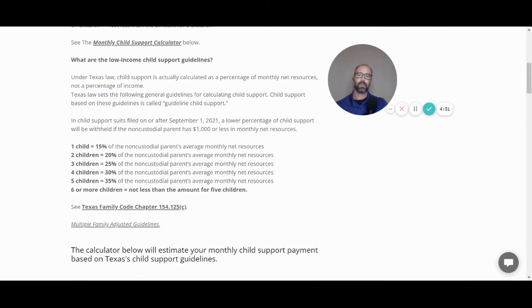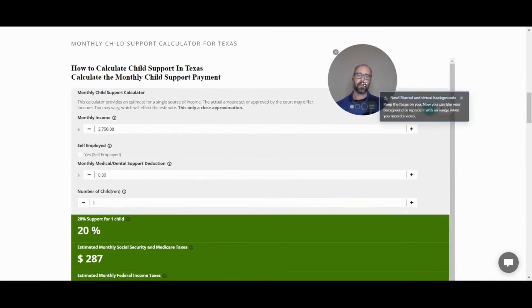If you have income less than $1,000, the guidelines adjust those numbers a bit. This calculator does not work below $1,000, so the result would be close but there will be adjustments. Let's go ahead and look at how it works.